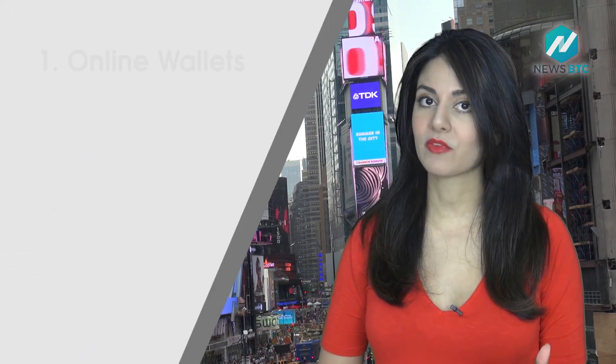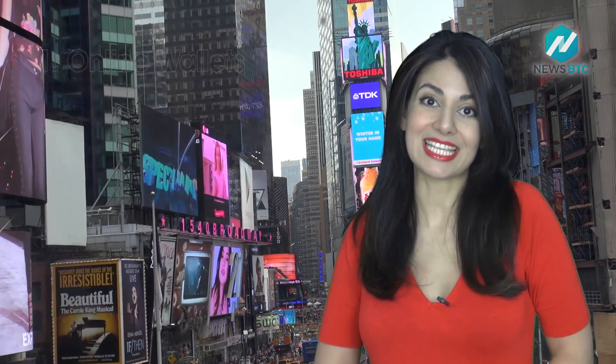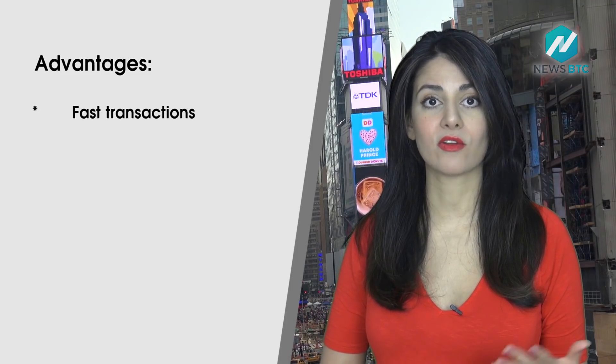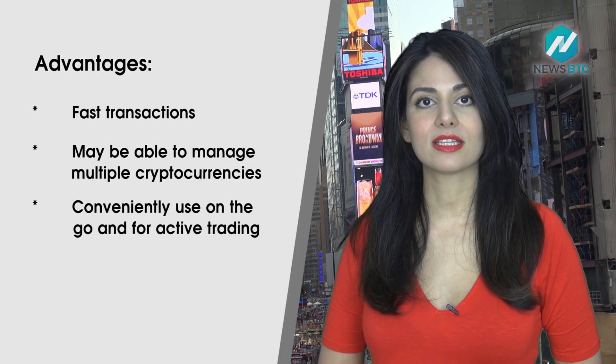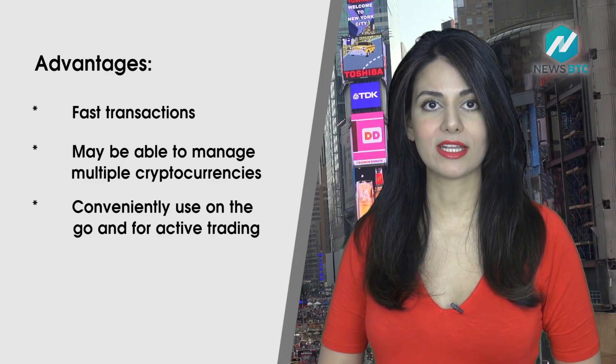The first type of crypto wallets are called online wallets and are arguably some of the least secure ones. An online wallet, also known as a web wallet, allows you to access your cryptos via the internet. Advantages of online wallets include fast transactions, the ability to manage multiple cryptocurrencies, and conveniently use on the go.